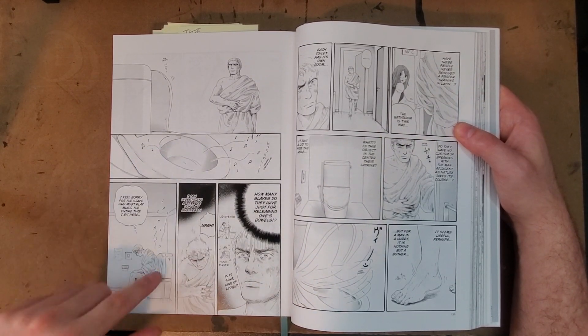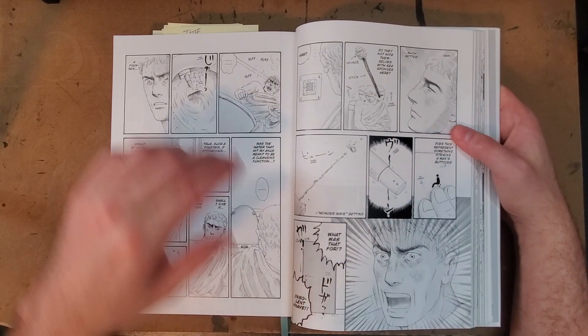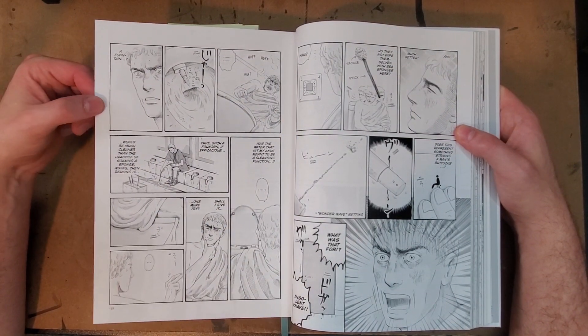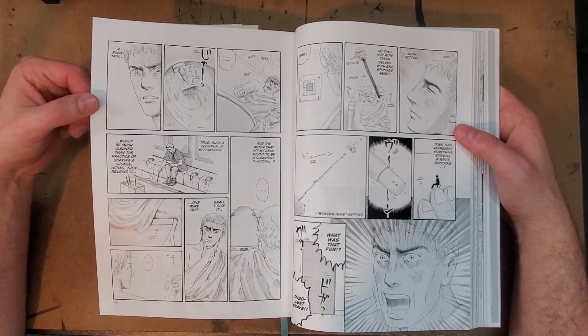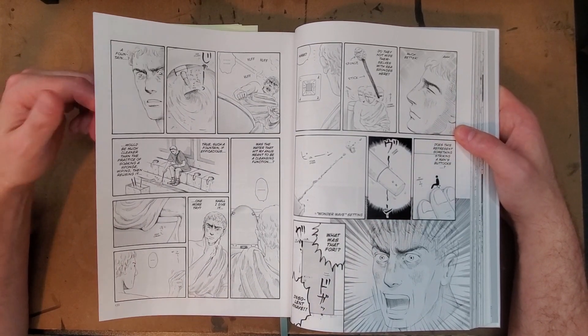Of course you're going to get some funny jokes in here too, like where he gets on the toilet and experiences a bidet for the first time. That's what it starts out as — a comedy manga basically taking advantage of the time traveler scenarios for good fun.